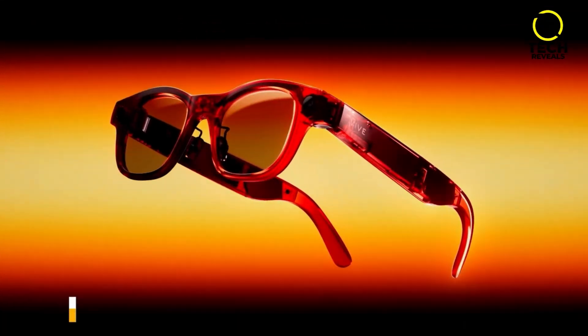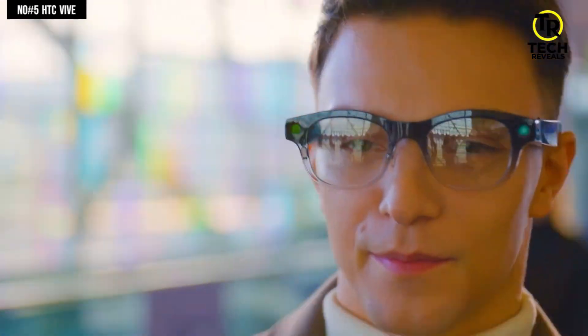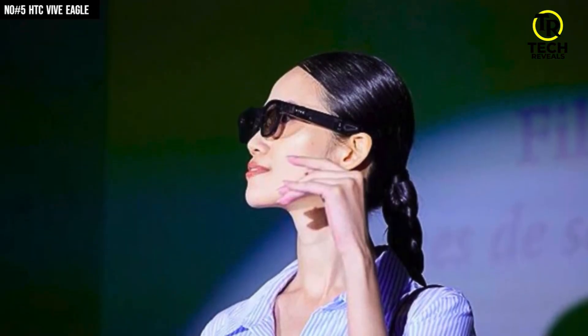Landing at number 5, we've got the HTC Vive Eagle. These aren't just glasses you wear — they're like having a mini AI assistant sitting right on your face. Weighing only 49 grams, with adjustable nose pads and ZEISS UV400 lenses, they're light, stylish, and comfortable enough to wear all day.